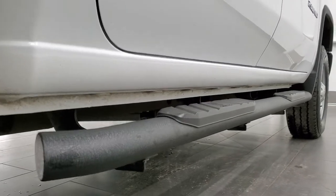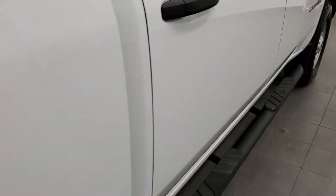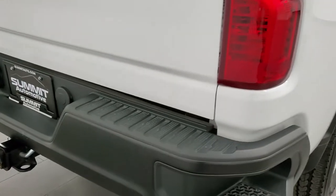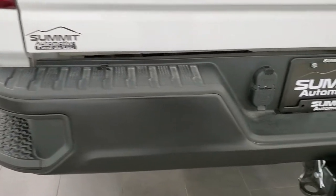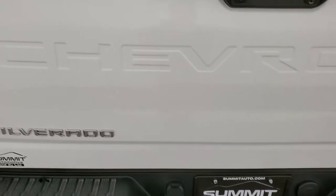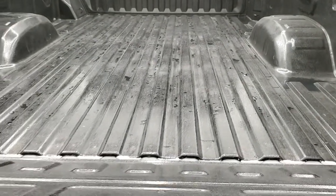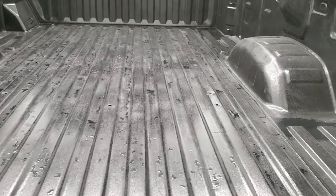Cab corners and lower rockers look good. It comes with a set of Tiger painted step bars, which are in nice shape as well. Coming around to the back you get the bed rail covers, rear bumper steps — no major dents or dings on that rear bumper, looks pretty good. Full towing package which includes a receiver hitch, four-pin and seven-pin wiring. The tailgate is in excellent shape and has the power drop-down tailgate with shock assist, so it's never going to slam down on you.